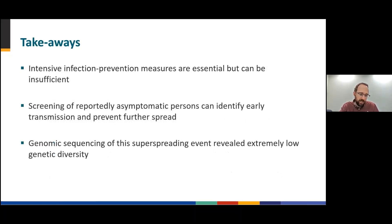Key takeaways from this case study are: one, that intensive infection prevention measures are essential, but they may be insufficient for preventing all transmission. Two, screening testing of reportedly asymptomatic persons for SARS-CoV-2 can identify early transmission, and this can help public health officials prevent further spread. And three, genomic sequencing of this superspreading event revealed extremely low genetic diversity, with one of three putative introductions resulting in rapid spread.